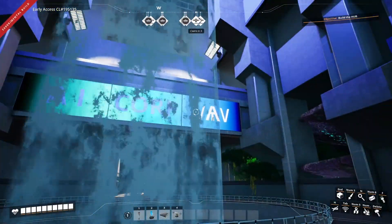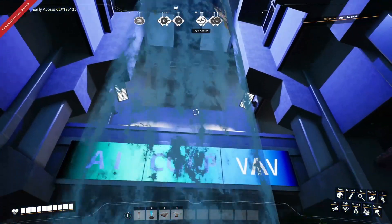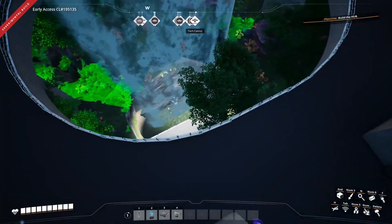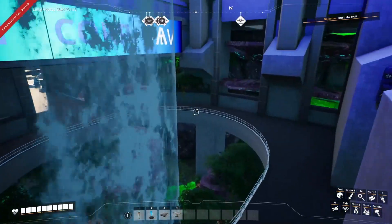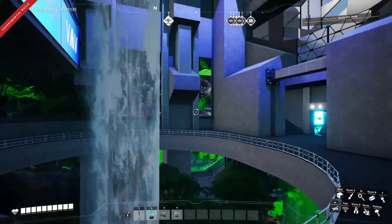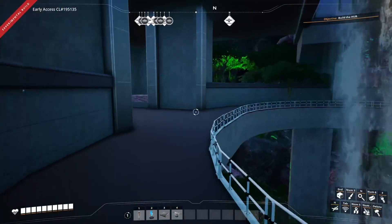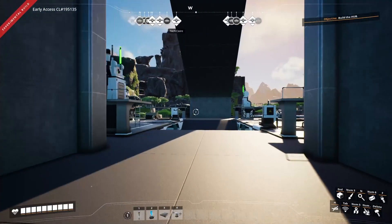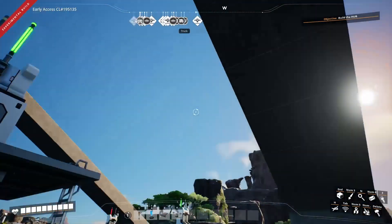This is the entrance into the main waterfall room. We have the AI Corp sign up there, and as you can see the waterfall comes right down the centre of the building, through the floor, right down to the bottom. Which gives us this room, which I quite enjoy — it's probably the biggest focal point of the room. And then as we go through here, this brings you out to the drones.